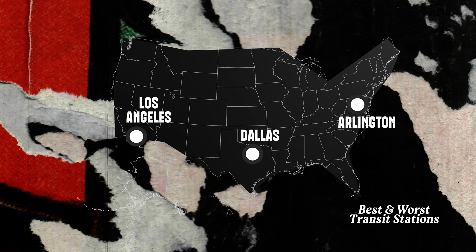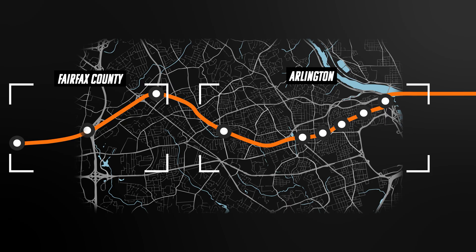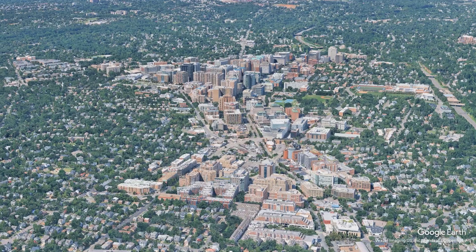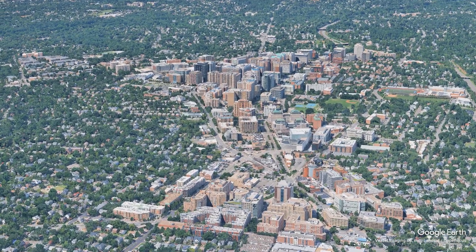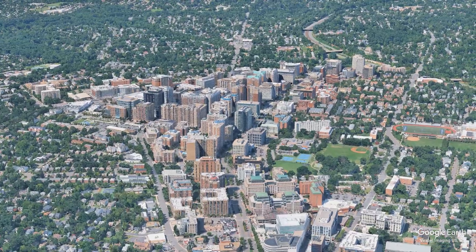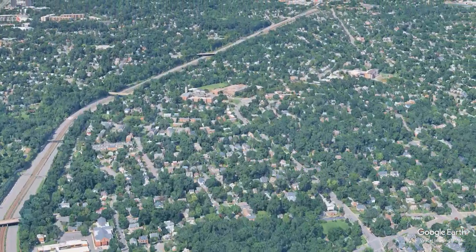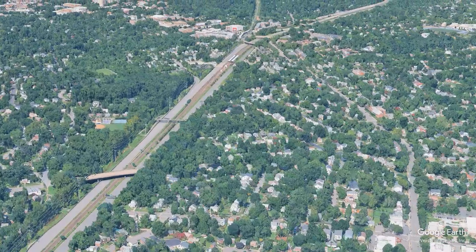Our next stop is the DC area. The orange line presents a similar story where we can see two different approaches to building stations. We'll compare the development in Fairfax County and Arlington. The stations in Arlington were built along the planned commercial corridors and now have dense development, walkable neighborhoods, and some of the nicest quality of life.